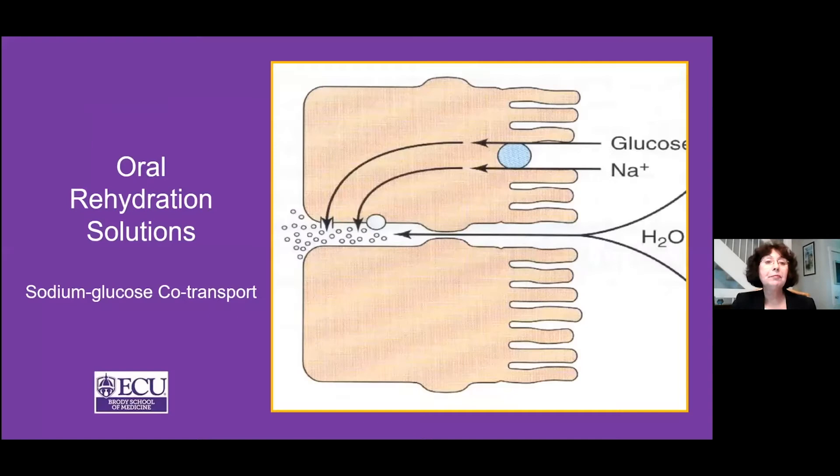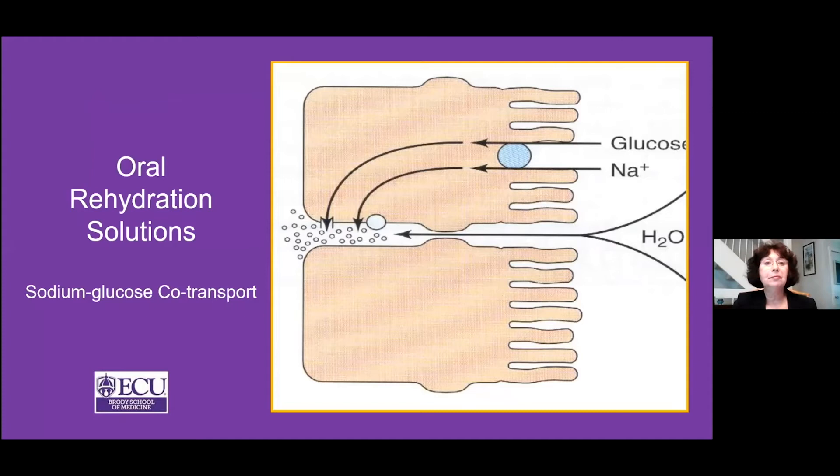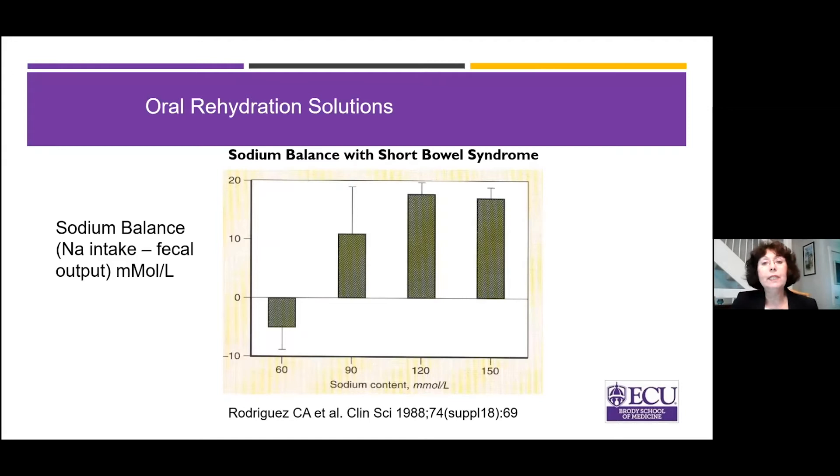The reason oral rehydration solutions work is they take advantage of what we call the sodium-glucose co-transport system — you need a certain ratio of glucose and sodium to maximize absorption. A small study looked at sodium balance in people with Short Bowel Syndrome: at 60 mmol/L sodium, you don't get positive balance; at 120 mmol/L you get very good balance but it's really salty, like drinking ocean water. At 90 mmol/L you get reasonable absorption and it doesn't taste too bad.